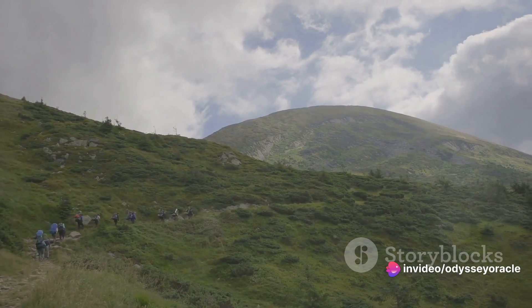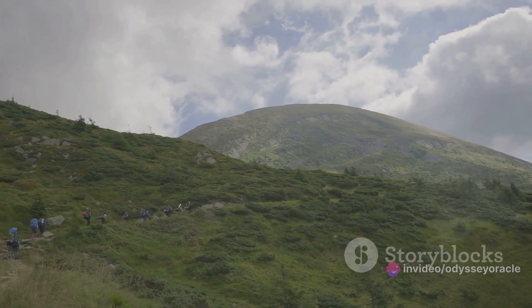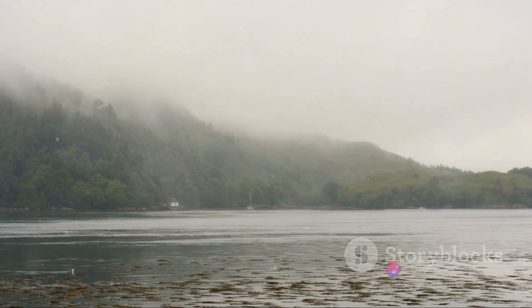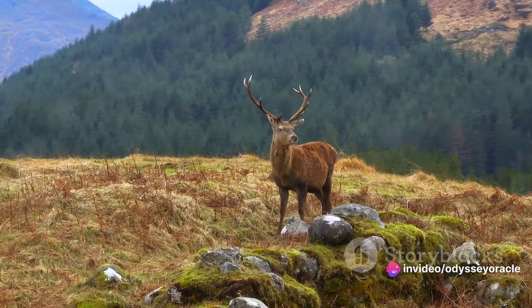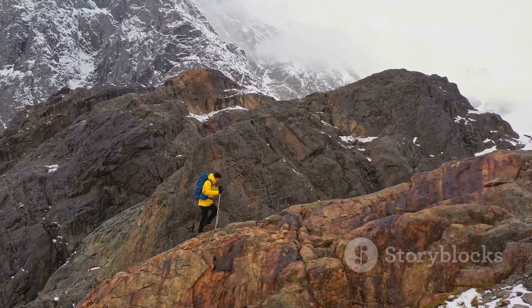Halfway through our list at number five is hiking in Cairngorms National Park. This expansive park is a paradise for nature lovers, boasting breathtaking landscapes and a multitude of trails suitable for all levels of hikers. As you traverse through serene forests, glistening lochs, and rugged peaks, you'll be captivated by the sheer beauty of Scotland's wilderness. Encounters with local wildlife add a dash of excitement to your journey.